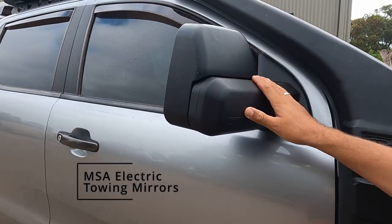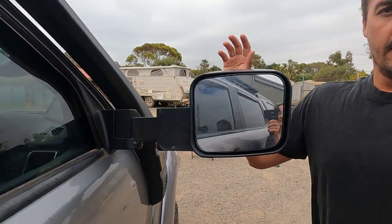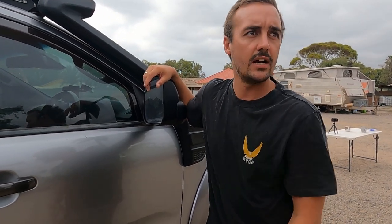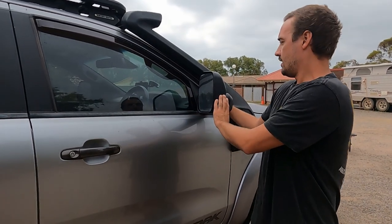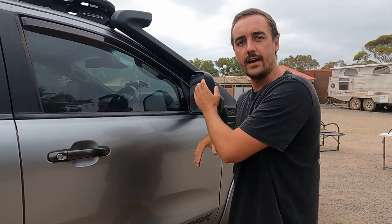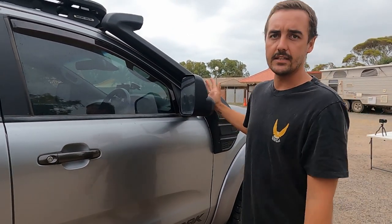We've got the MSA pull-out towing mirrors, and I love these. On the Patrol we had the big elephant ear fold-out ones — they were a knock-off ClearView — and the issue was driving on the highway, the wind pressure would push the view out. You'd electronically adjust the mirror out, but when you came off the highway and the wind pressure was gone, it would move back out and you were constantly readjusting them. Whereas these are fixed and they don't go anywhere — you just set the mirror up and they're sweet.